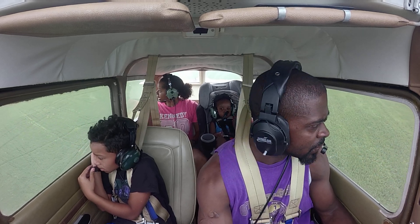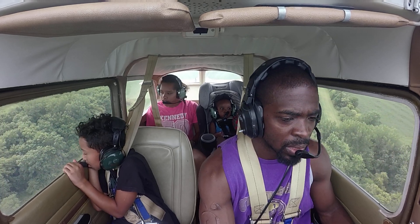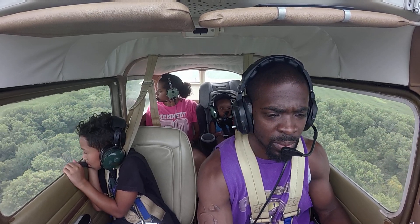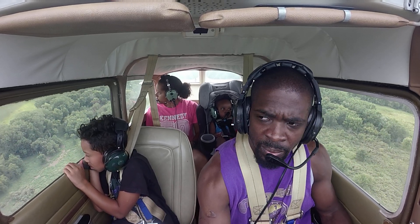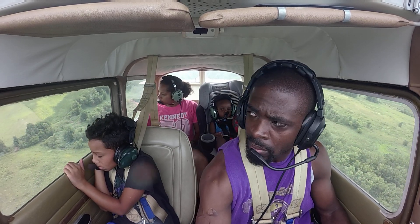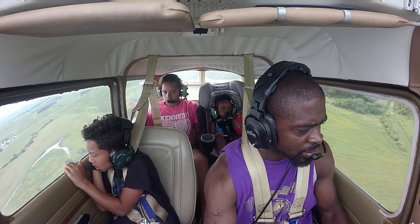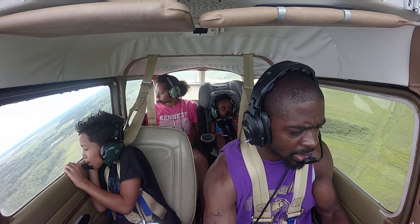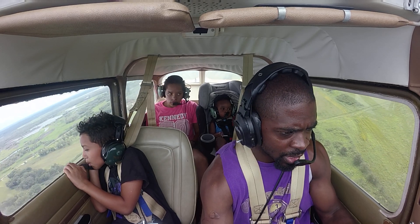Do you see traffic, Kay? Yeah, I see it — it's on our 4 o'clock. Alright, so they're on our right side. Greencastle traffic, Cessna 84455, turning left crosswind runway 33, Greencastle. I'm keeping an eye on traffic. We'll do an extended left downwind to watch for traffic, 84455.